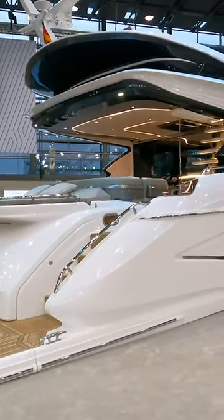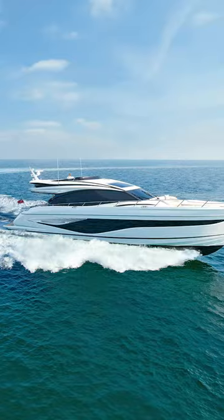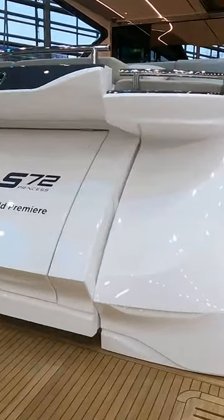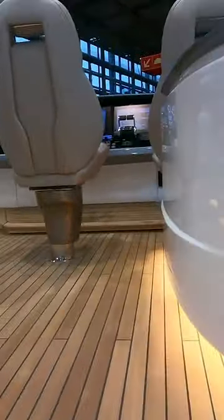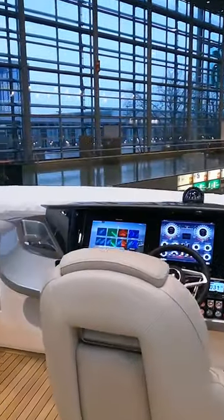Welcome to the Düsseldorf Boat Show, where behind me here is one of the big launches at the show. This is the brand new Princess S72. This is one of their sports bridge models, it's part of the S series, it is absolutely new — it's the first show it's been at — and this very attractive looking boat can be yours for around about five million pounds including VAT.